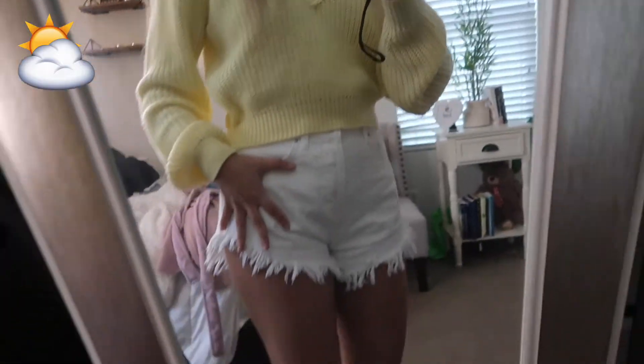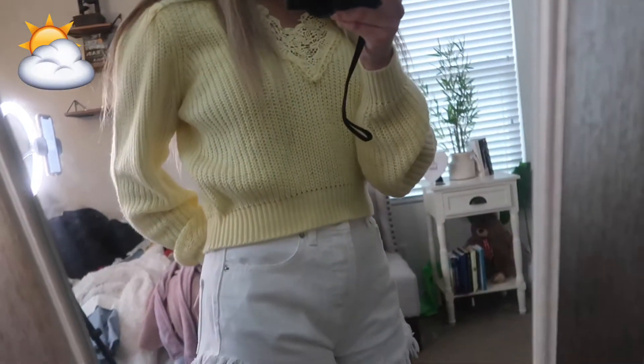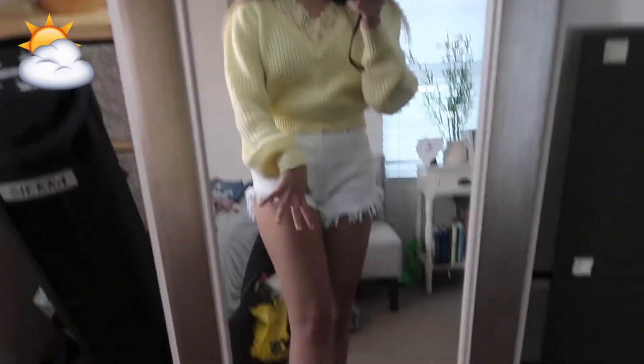I forgot to take my necklace off! For the sun and cloud emoji I'm wearing a yellow sweater with white shorts and white sneakers. Here's what it looks like all together — I think I did pretty good with this emoji and all the pieces really work together.